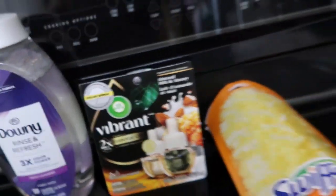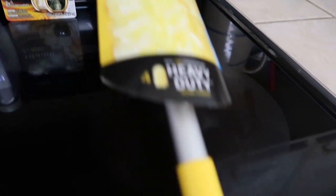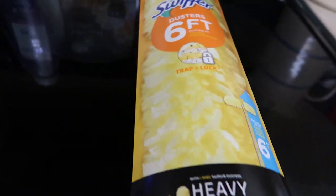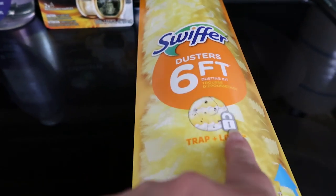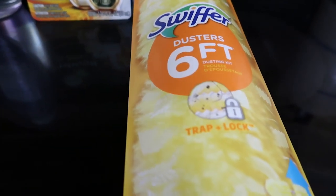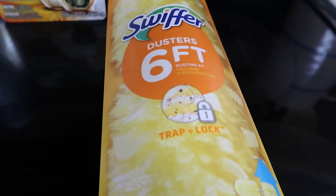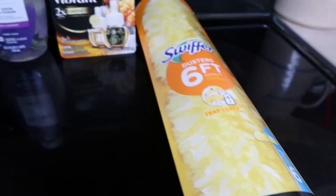And this was this big Swiffer — the 6-foot long one, the little extendable duster. This was $14.50. I had one, but it broke so I needed another one. So I went ahead and got this. Like I said, $14.50 and it had a $4 digital coupon.